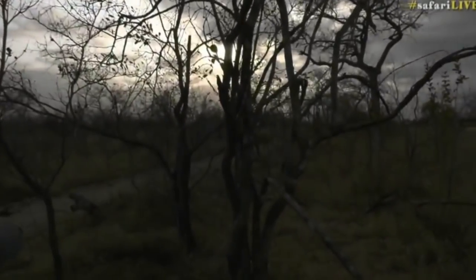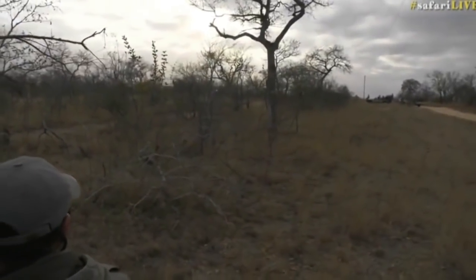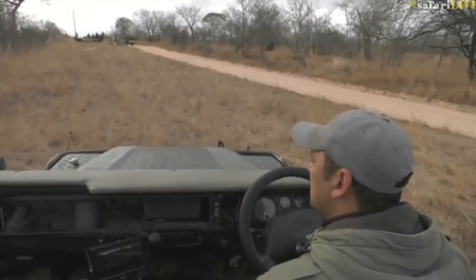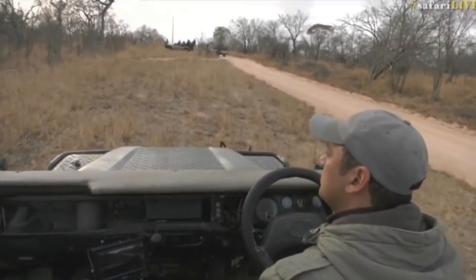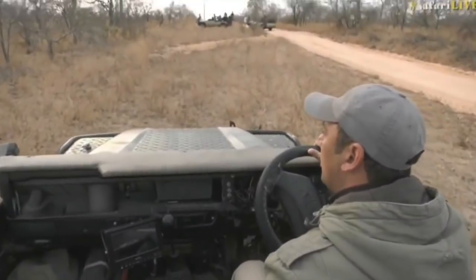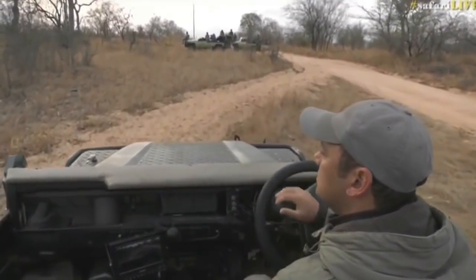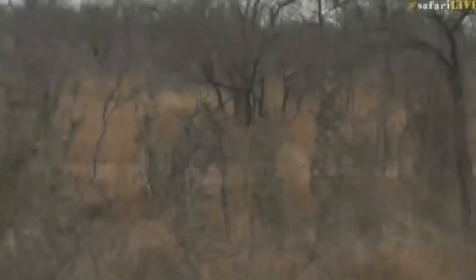I'm going to try to reposition again for you. I don't want to move around too much, just move slowly and try to get a view of her every now and then. She's walking on that fire break, which is perfect for us. Hopefully she stays on our side — we're right on the edge of our boundary.